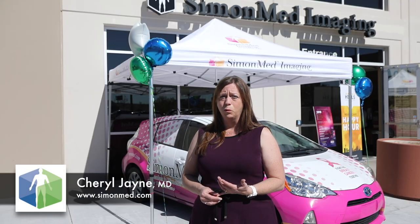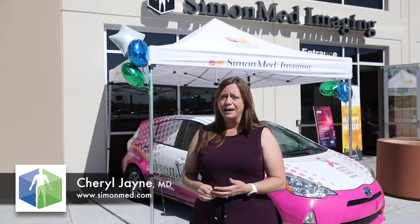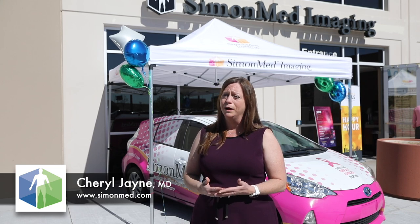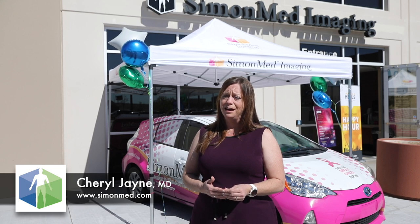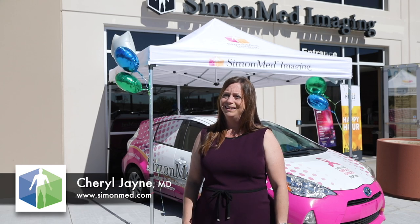SimonMed is unique in that all the mammography we offer is 3D, and SimonMed prides itself in being able to get patients in quickly, primarily for procedures. If a woman has a concern or symptoms as far as needing diagnostic breast imaging, we are able to get them in, schedule them, and find a result rather quickly compared to other imaging centers.